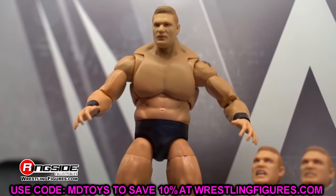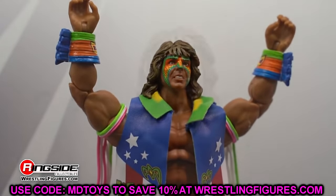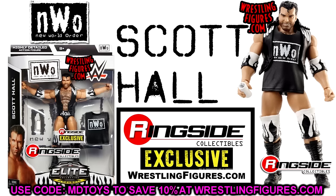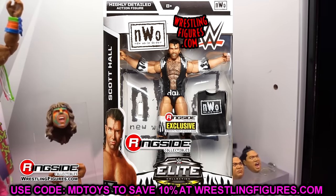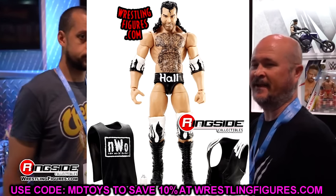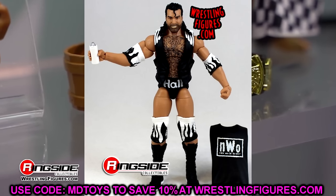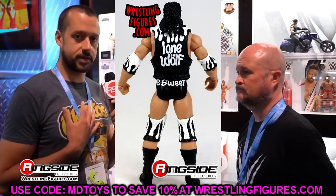The first figure is one I'm pretty sure released right before I started my YouTube channel — the Ringside Exclusive Scott Hall in the black and white NWO gear. This figure is so beautiful, and specifically this era of Mattel WWE Elite figures in this style of packaging might be my favorite era of packaging for Mattel, outside of the early days like Elite 1 through 11.